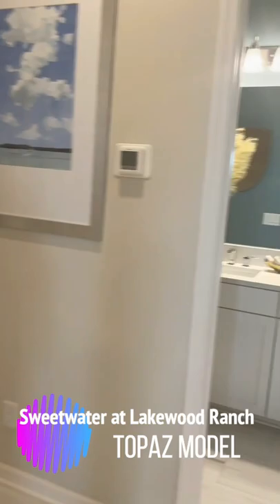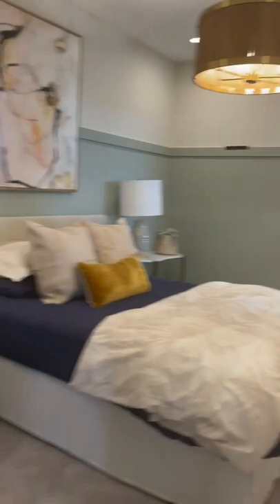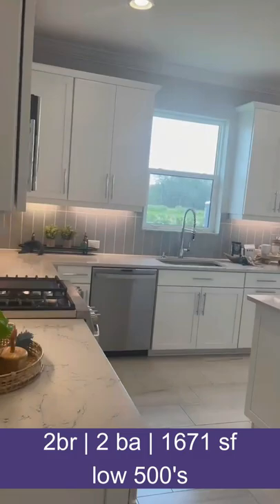Hello everybody, it's Susan Phelps. I'm at Sweetwater today and I'm walking through the Topaz because it's been completed for the model. They have released some spec homes that are going to be in the fives, and with this spacious Topaz you get everything you could possibly want.